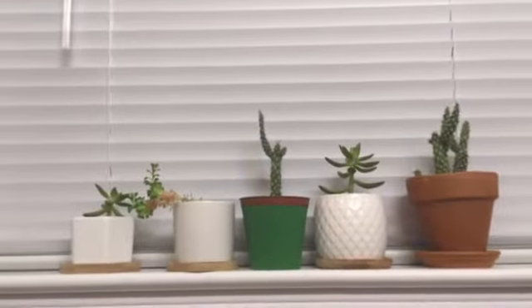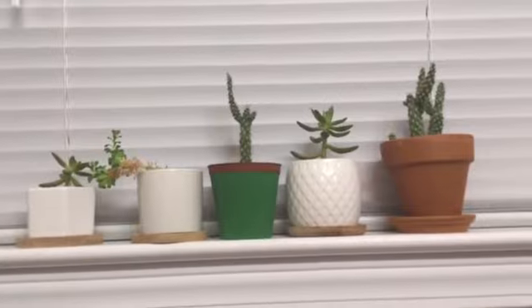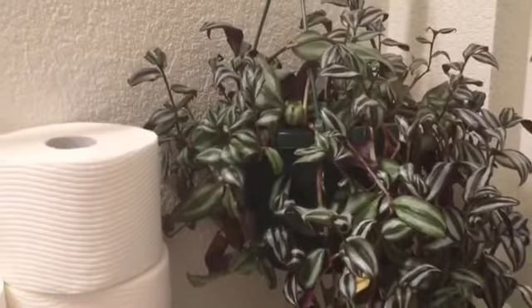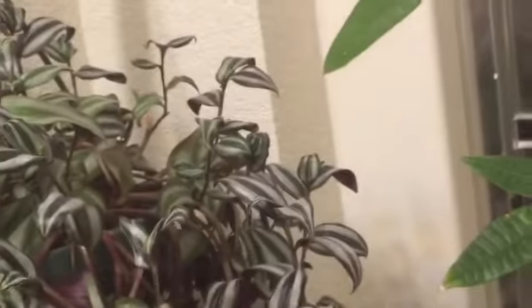Now to the bathroom. On the bathroom windowsill there are some mini succulents, and there's one more area in this bathroom. We have a toilet paper stash next to a wandering dude. We have a money tree, an English ivy, and golden pothos cuttings.